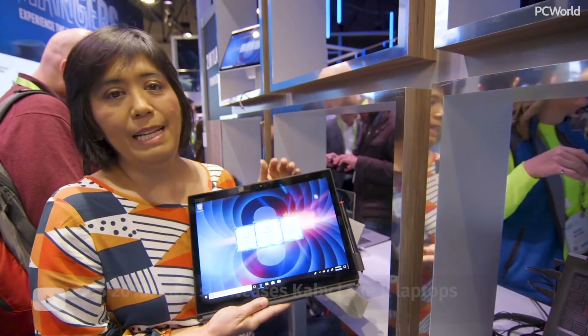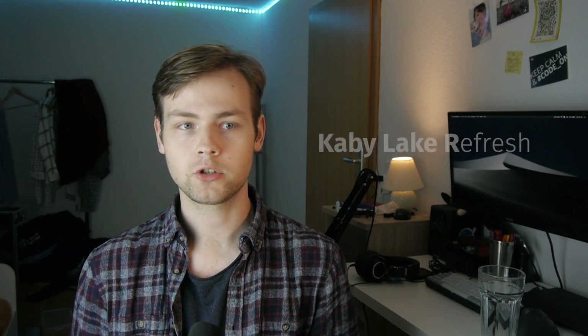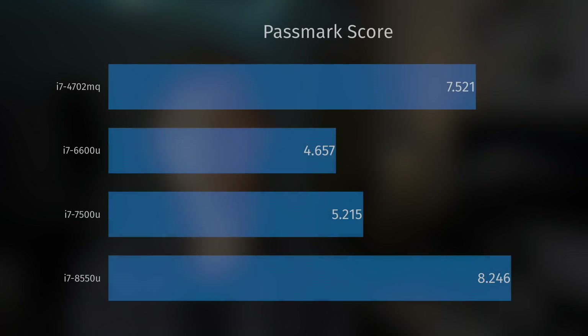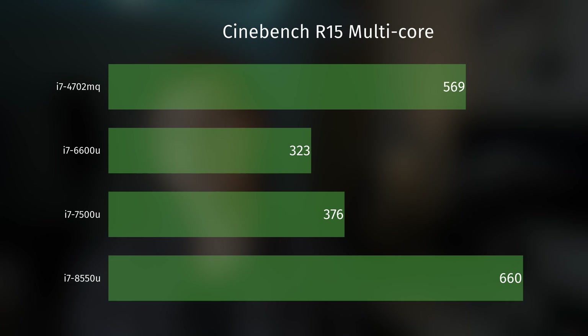In 2017, Intel released a new generation of mobile CPUs called Kaby Lake R — R stands for Refresh. It was a very important release because it marked the first ever quad-core low-voltage Ultrabook CPUs that Intel released. Up until that point, all Intel Ultrabooks shipped with anemic dual-core CPUs, and the performance difference between Intel 7th-gen and 8th-gen CPUs was tremendous. In January 2018, Lenovo released a new lineup of 14-inch business laptops.